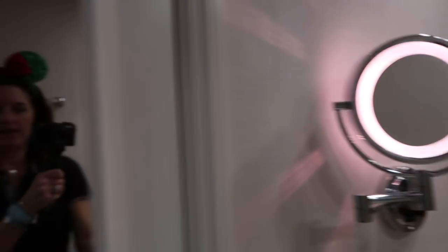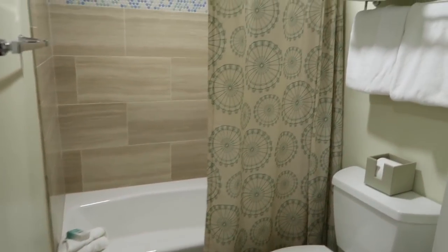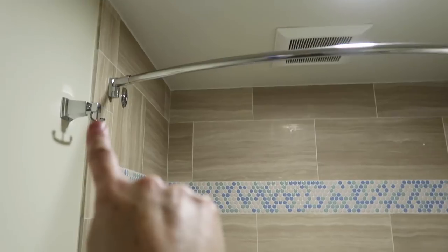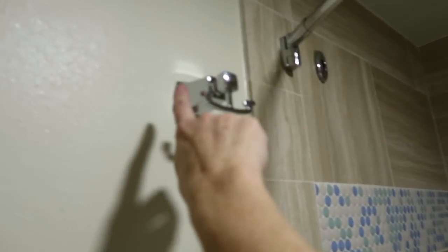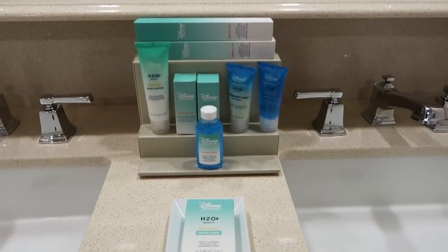You have a ledge here to put your makeup, which I love, and a makeup mirror, which I love having. In here, turning the light on, we have our commode, plenty of towels, a nice shower head, and that curved shower bar which I always love. There's a really nice hook here that you can put your robe on.